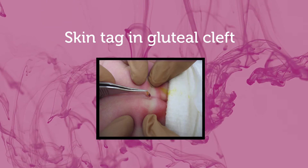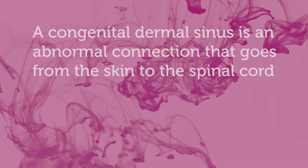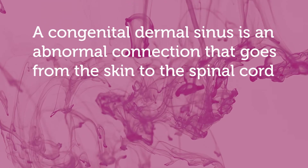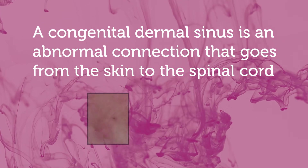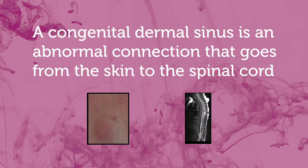You could have a skin tag — a finger-like projection of skin coming out from the back. The more concerning finding is a congenital dermal sinus, which is an abnormal connection that goes from the skin all the way down into the spinal cord. That's a problem because there's the potential for infected material to get in from the outside dirty world to the inside sterile world.